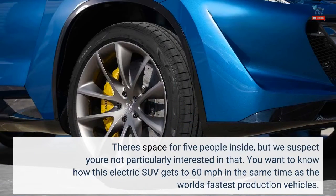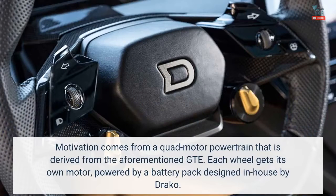There's space for 5 people inside, but you want to know how this electric SUV gets to 60 mph in the same time as the world's fastest production vehicles. Motivation comes from a quad-motor powertrain derived from the aforementioned GTE — each wheel gets its own motor.